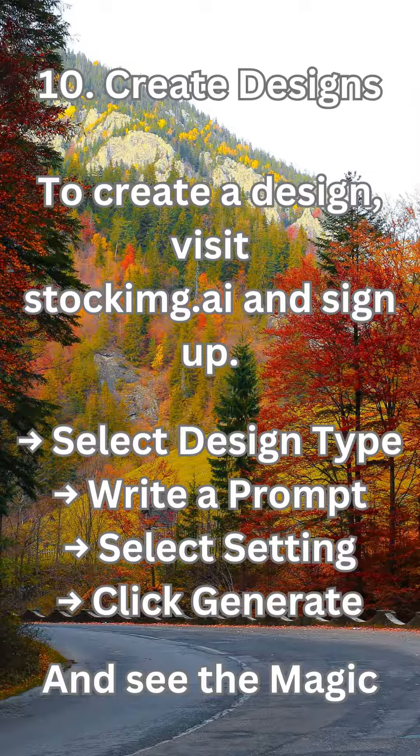10. Create designs. To create a design, visit StockMg.ai and sign up, select a design type, write a prompt, select settings, click generate, and see the magic.